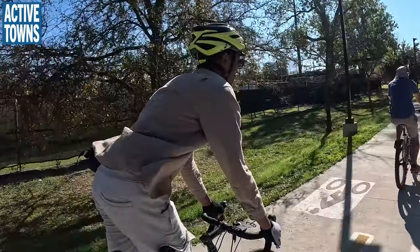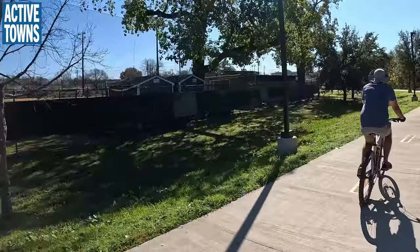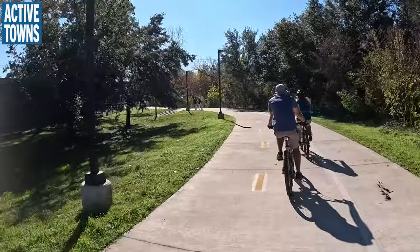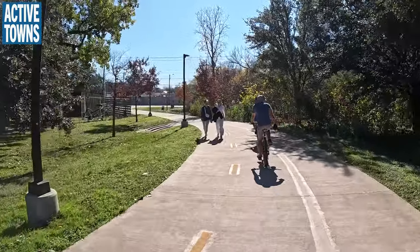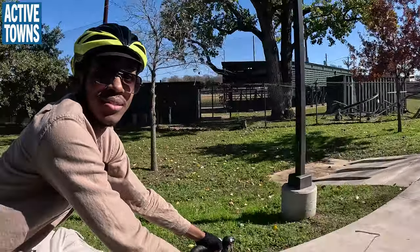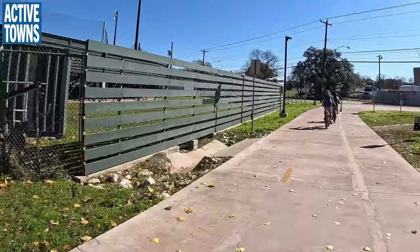You'll also notice in this neighborhood we've got ball fields and parks that we're rolling past. This is a great example of how the trail system is able to connect community members to these activity assets — these ball fields and these parks. That connectivity.